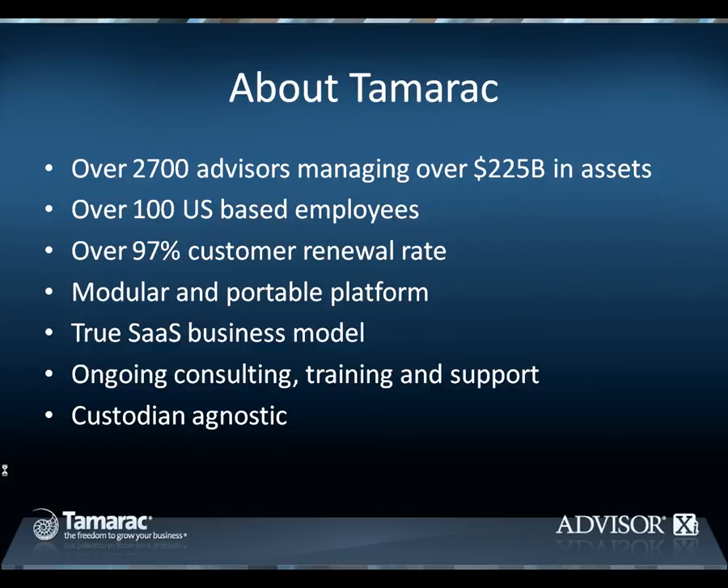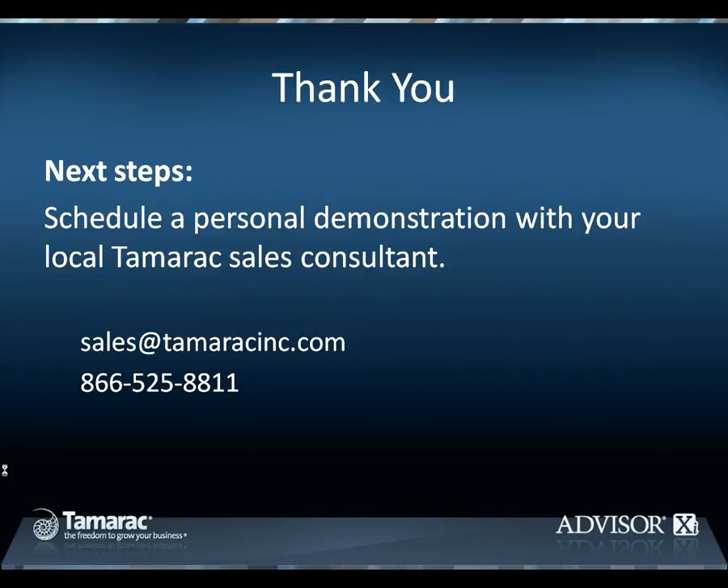Tamarac's entire service staff comes from experienced backgrounds in the financial services industry. As a client, you benefit from ongoing consulting, support, and training, which is offered in-person, remotely, and online. And Tamarac supports most custodians as a custodian-agnostic platform. Thank you for taking the time to learn about Tamarac's integrated RIA platform and outsourced portfolio management solution, AdvisorXI. If you would like to know how our solution would meet your firm's unique needs, please contact Tamarac via email, phone, or online form to schedule a call with your local Tamarac consultant. We look forward to supporting you and your business.